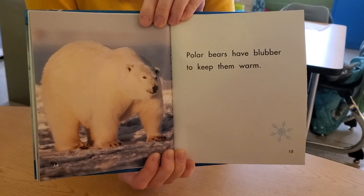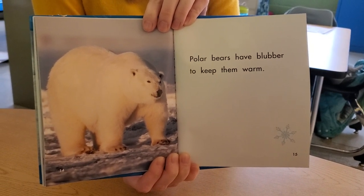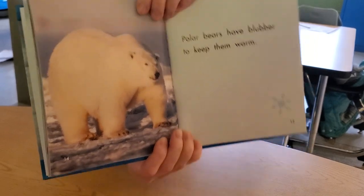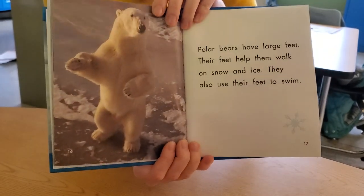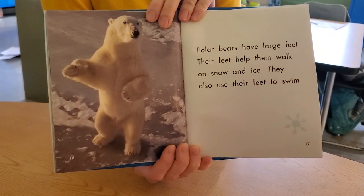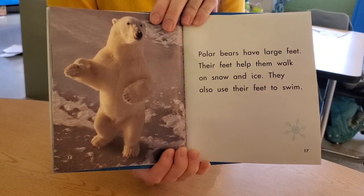Polar bears have blubber to keep them warm — he's chunky! Polar bears have large feet. Their feet help them walk on snow and ice. They also use their feet to swim.